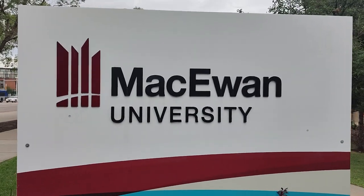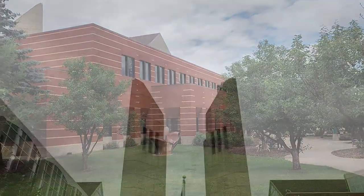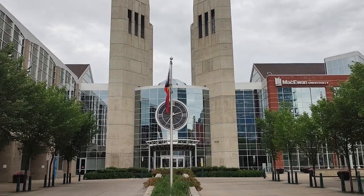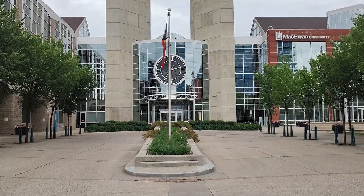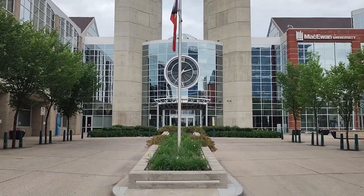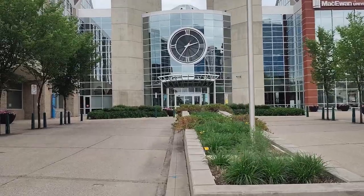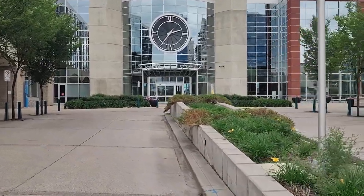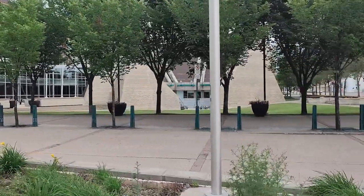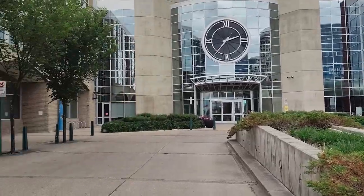Hello guys, today we are here at MacEwan University to discuss how this university is better compared to others and what benefits and facilities it provides to students. It is situated in the downtown area, which is the most popular area of Edmonton, full of all facilities with good accommodation, and all the students can easily find jobs here in this area.